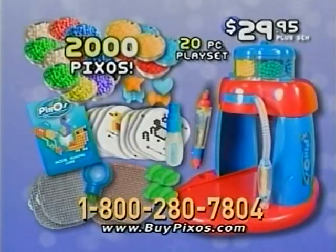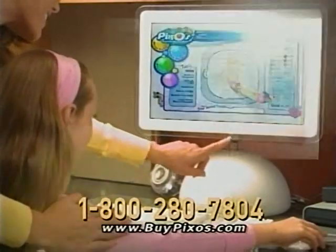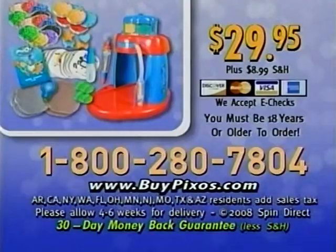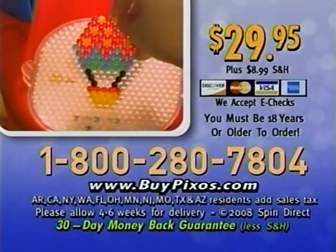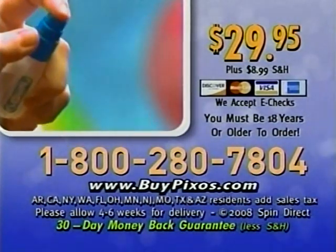That's 2,000 new Pixos. You can also get online access to make your own Pixos designs. Call 1-800-280-7804 and order Pixos for $29.95 plus $8.99 shipping and handling. You must be 18 or older to order.